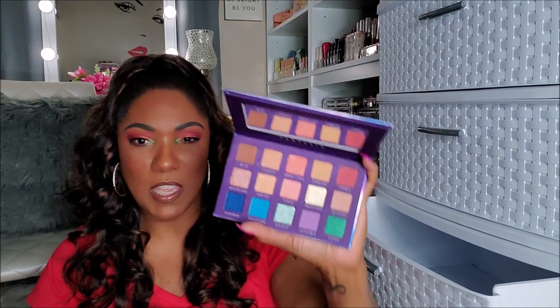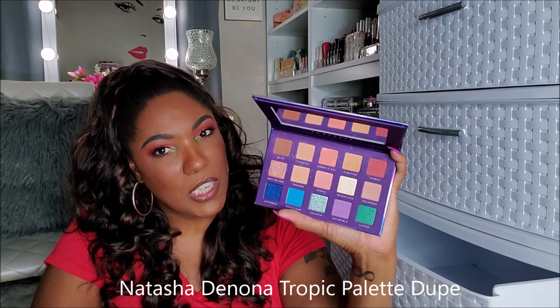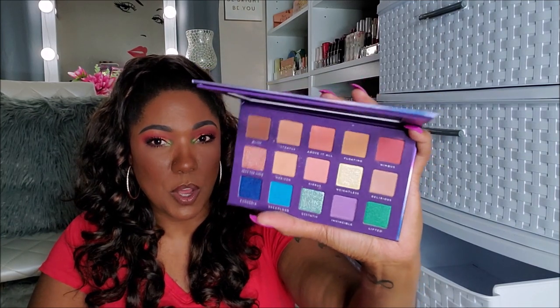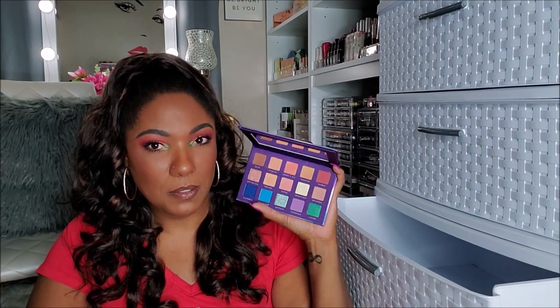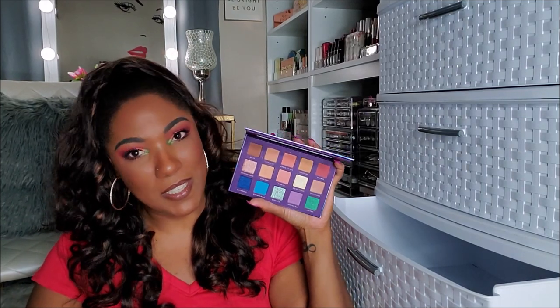Next, I have Fantasia from Bad Habit. I have a bad habit of keeping all my boxes — I just can't get rid of boxes. But the packaging is so pretty on this. I think this one was duping one of the Natasha Denona palettes. It's really pretty, really pretty. Nine times out of ten, I'm probably not ever going to use this palette, so I think this one is going to go in the declutter.